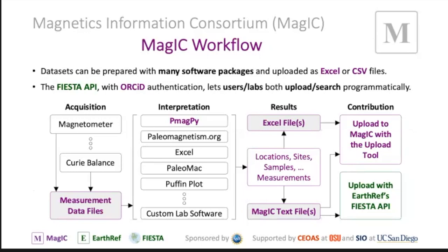The workflow is very important to understand. If you're doing MAGIC work in your lab, you have different instruments, different software packages, different data reduction. People save their files in different formats — Excel or comma-delimited text files. From left to right in the chart: you acquire data with different instrumentation, get measurement data files in all kinds of formats, then you interpret the data using a whole slew of different software packages, and out of that you get a results file stored in various formats.